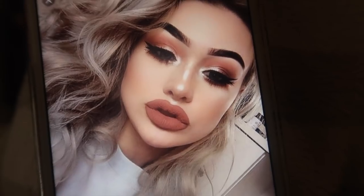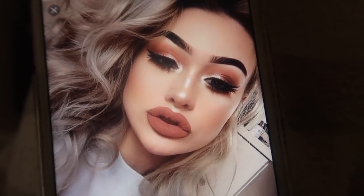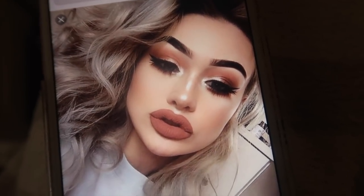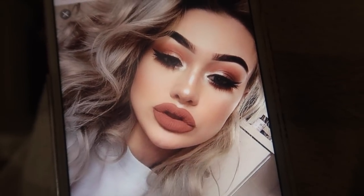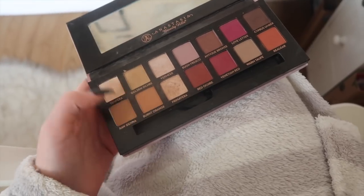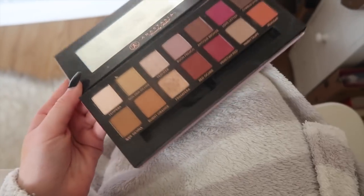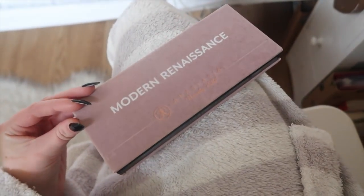I don't want a pinky nude, I want a very brownie nude. I found this picture on the internet — I'll show you guys — and I literally think it's beautiful, so I'm going to try and copy it. I probably won't get it exact but I'll try my best. This girl is absolutely stunning. I'm going to use my Anastasia Modern Renaissance palette — this shade and these two — I don't want any red, just an orangey-brown, so this is the perfect palette.